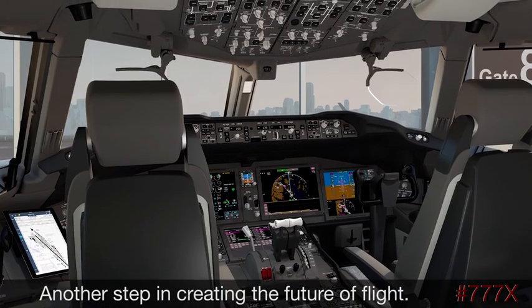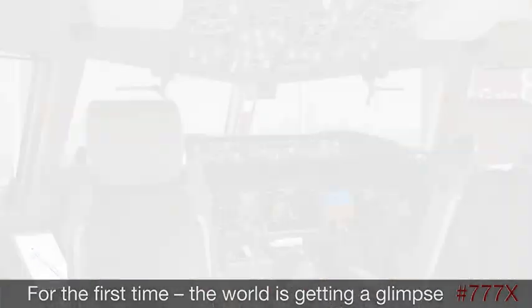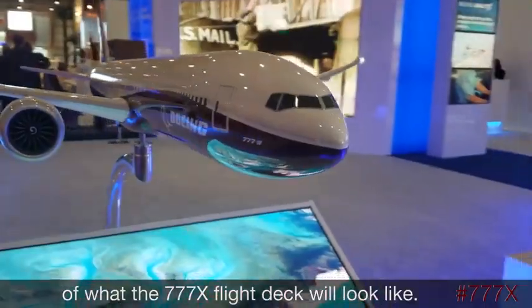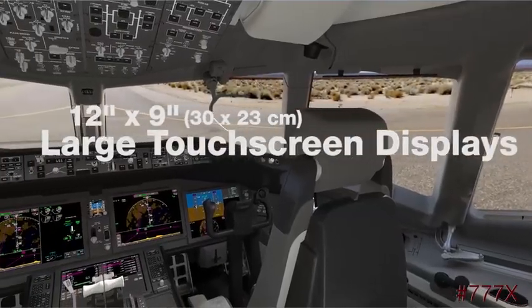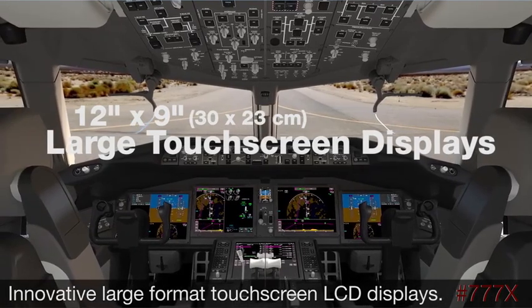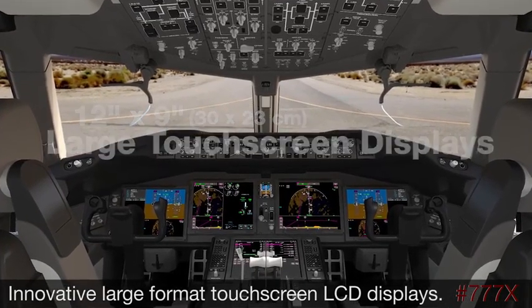Another step in creating the future of flight — for the first time, the world is getting a glimpse of what the 777X flight deck will look like. A first in commercial aviation: an innovative large format touchscreen LCD display.